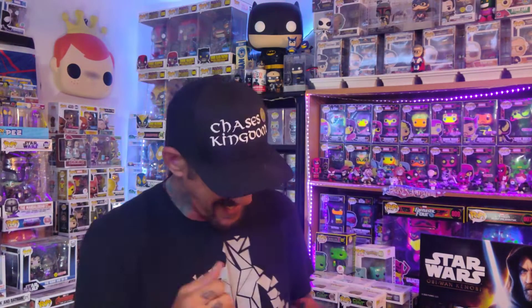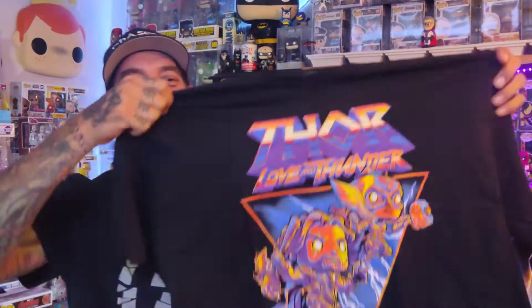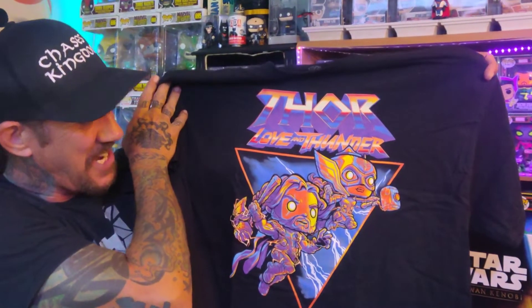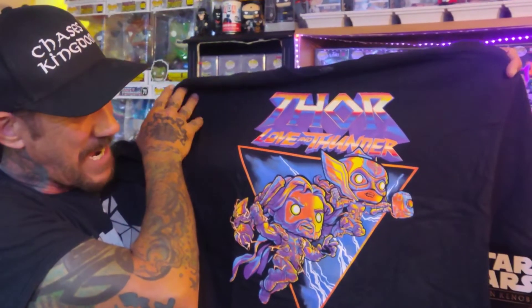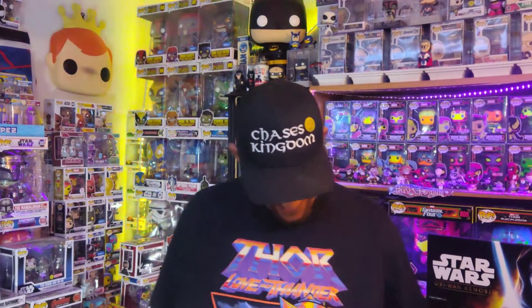Here's the shirt — this really looks cool, guys. Let's check it out. Look at that, that is awesome! Jane Foster, the Mighty Thor. Pretty awesome. Let's go ahead and put this puppy on. Look at that — boom! Thunder. Awesome.